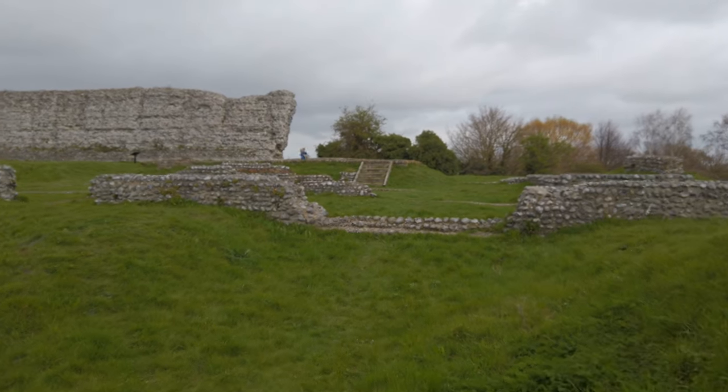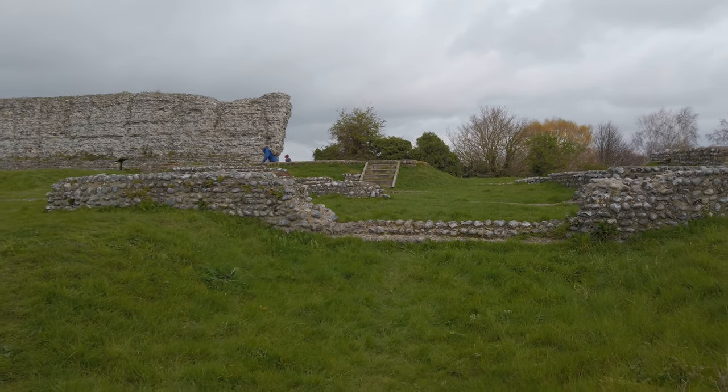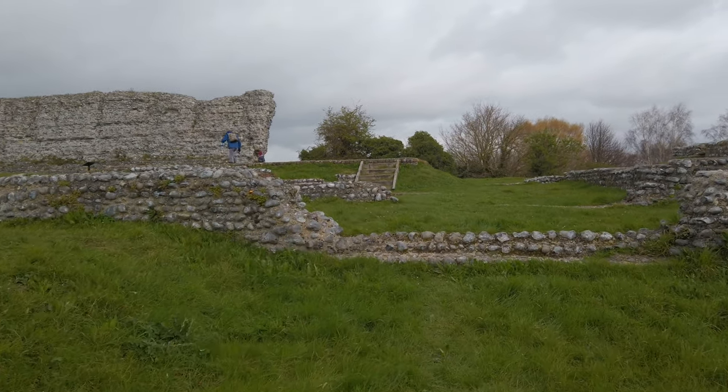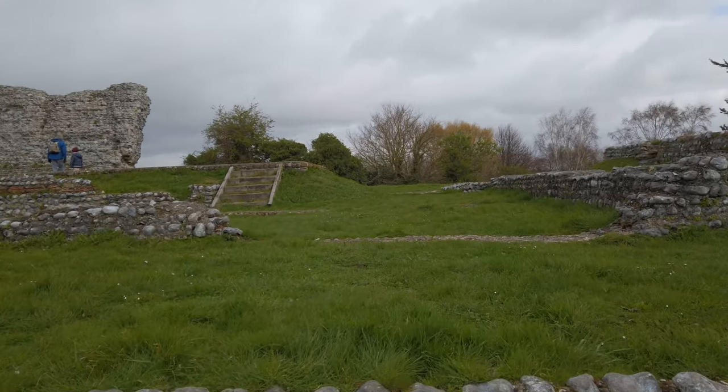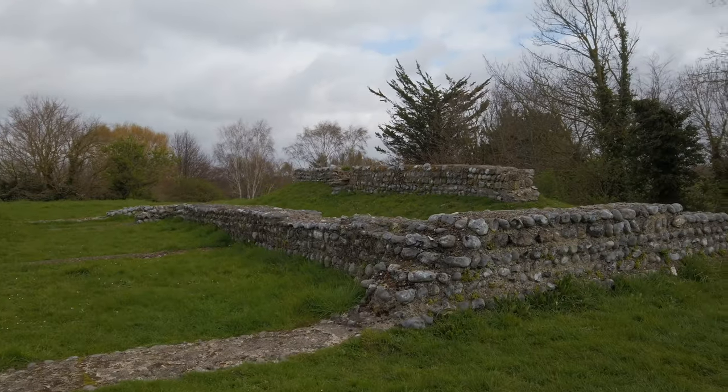Just my luck - it started to rain, so we've got the wet and the cold to contend with. I hope you appreciate what I go through for you. We've got another building here. Considering that we found out this was also a civilian settlement, it makes sense that these were just normal houses.